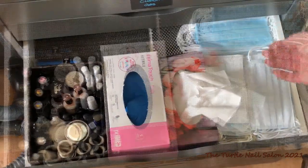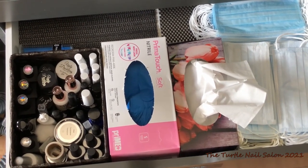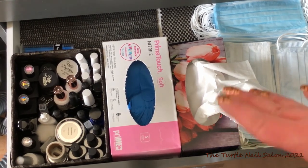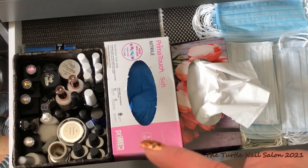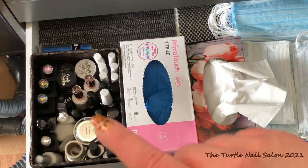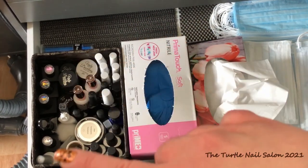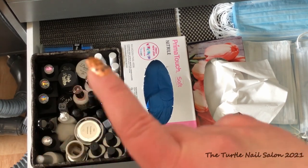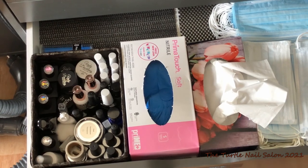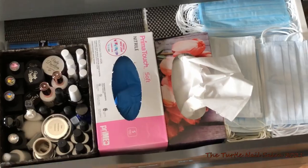And then this is my PPE drawer and my go-to basket drawer. I've got my masks in there and then Kleenex because I always have a super runny nose. And I've got gloves that I wear while I'm working because I get really bad eczema. And then in my basket I've got all of my bonders, primers, dehydrators, my gels, my top coats, and my prep stuff. I pull it out for every service — that way I'm not digging in my drawer all the time. And then I have little glue applicators in behind there.